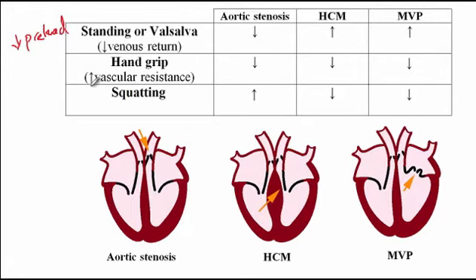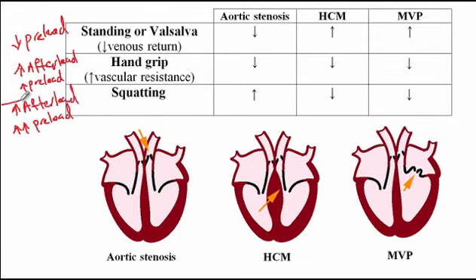With hand grip, there is increased vascular resistance inside the arms, resulting in increased afterload, and because of that increased vascular resistance, there would be a slight increase in preload as well. With squatting, there is increased resistance inside the legs and more blood pooled there, so there is a much greater increase in preload compared to hand grip, along with an increase in afterload due to increased vascular resistance.